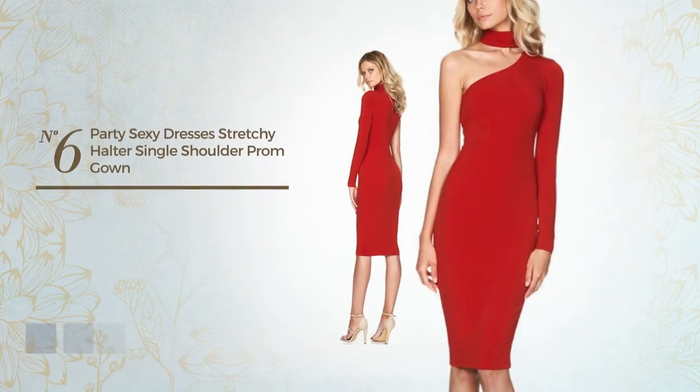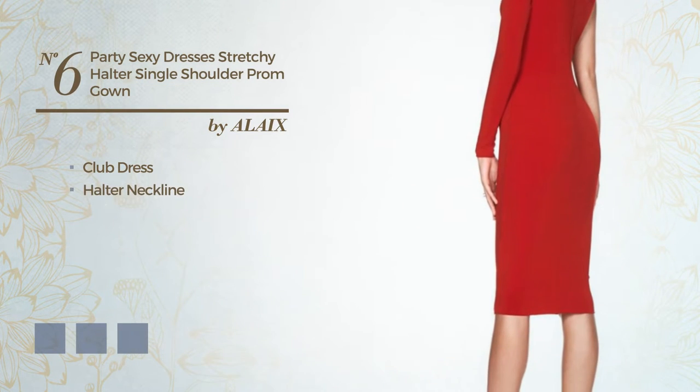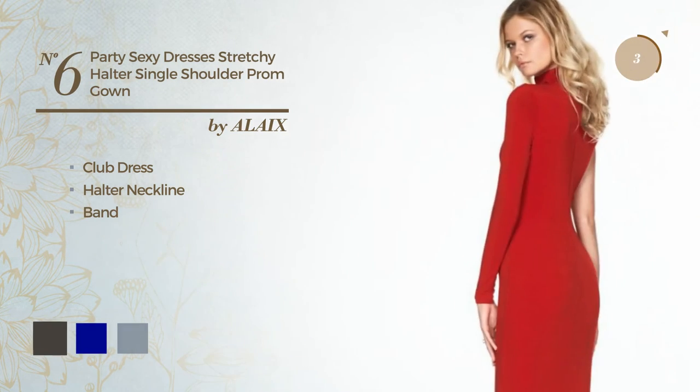Number 6, A Flattering Club Dress. Featuring a halter neckline, crafted from elastic fabric, accented with band. Available in 4 color variations, like black ink, dark blue, and white jade.